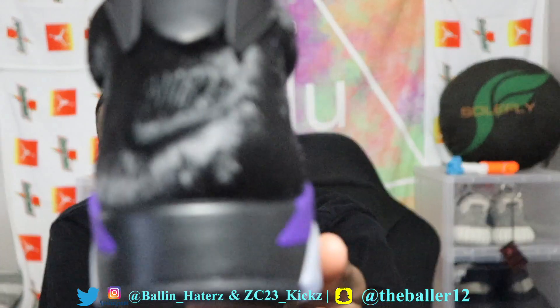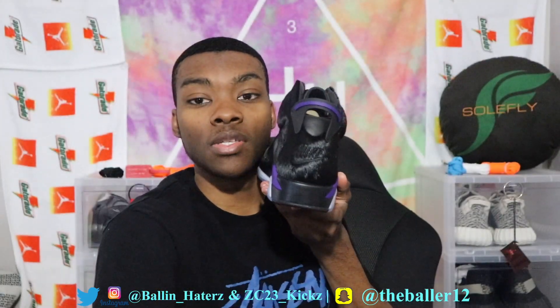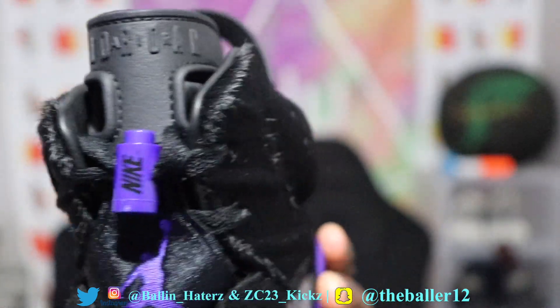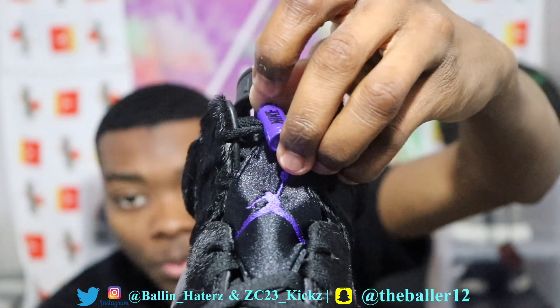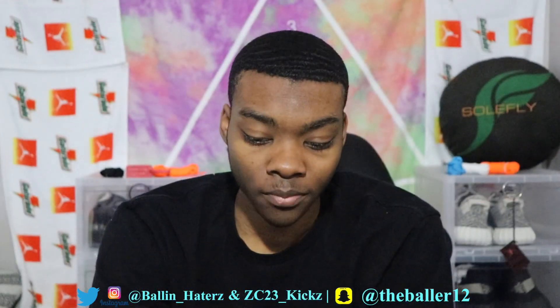You got the Nike Air branding on the back — they should have done that in purple stitching because you can't really see it. If I see somebody wearing these walking down the street I don't think I'll be able to see the Nike Air on the back. Same thing on the tongue — you got the Air Jordan Jumpman but it's black and blends into the background. They should have done that in purple. You do have the purple and black lace lock with purple Jordan stitching on the tongue though.